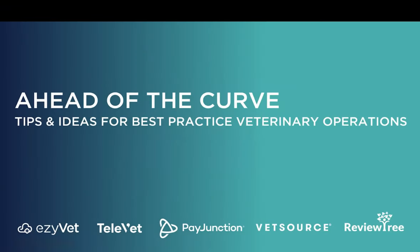Welcome everyone and thank you for joining us for our webinar, Ahead of the Curve: Tips and Ideas for Best Practice Veterinary Operations. I'm Kimberly from the marketing team here at EasyVet, and your host for today. It's been a few months since practices started operating under social distancing guidelines and adopting contactless practices. The new normal is here to stay, so we've joined forces with a few partners to highlight key areas where you can create efficiencies for now and beyond.